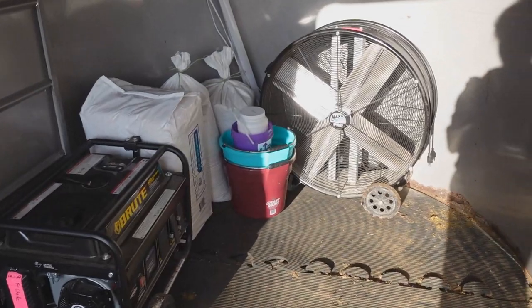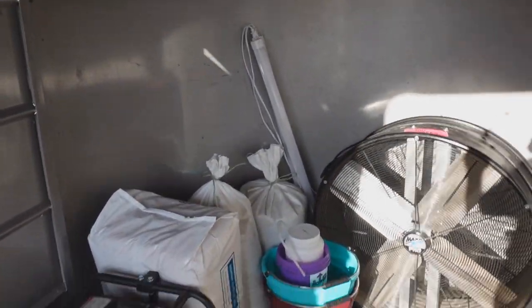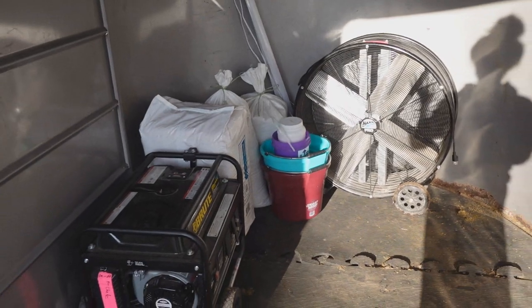Okay, so I have our fan, our buckets, some lights, and more grain in. That is all I can pack in for right now, just because we still need our feed fans and different stuff like that.